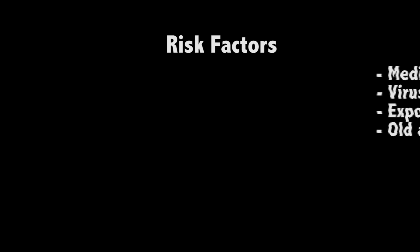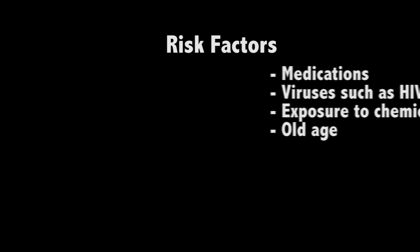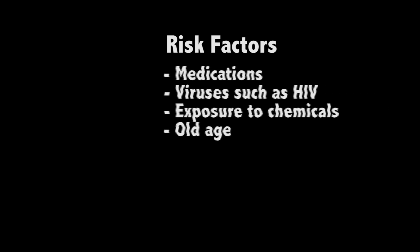Some risk factors for non-Hodgkin's lymphoma are medications that suppress your immune system, infection with certain viruses and bacteria such as HIV, exposure to certain chemicals, and older age.